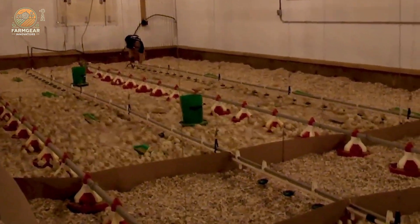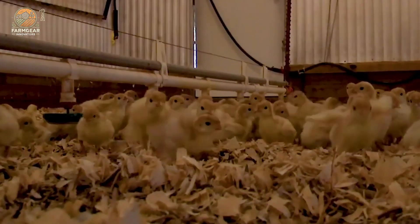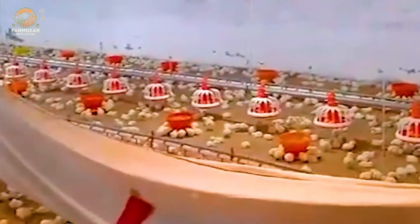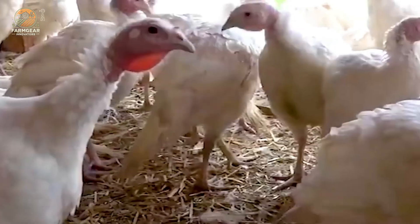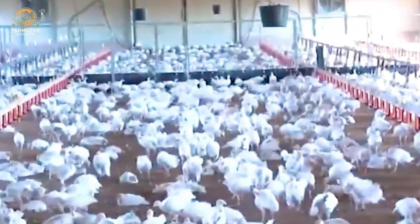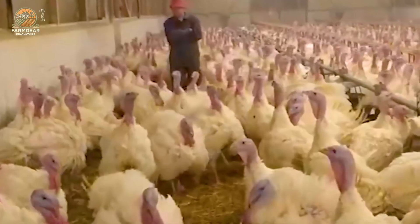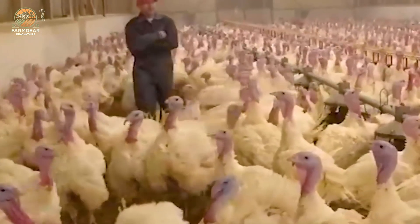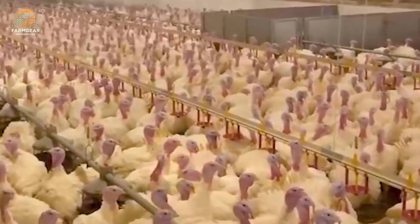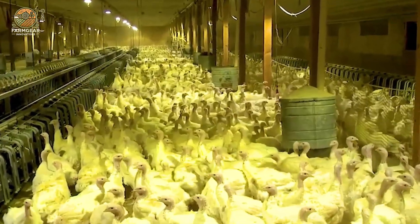As the turkeys grow, their diets change. When they're young, they get finely ground, easy-to-digest feed, but as they mature, they need more coarse food to keep up with their increasing nutritional needs. It's a carefully balanced process, and here's something interesting: it takes about 80 pounds of feed to raise a single male turkey to maturity. That's a lot of food, but it's all part of making sure these birds reach their full potential.